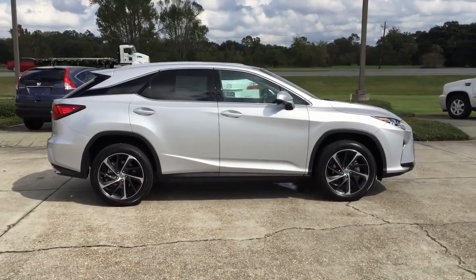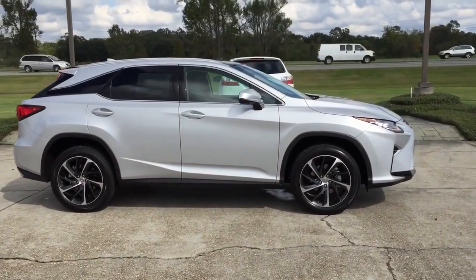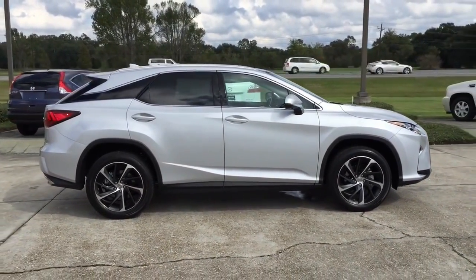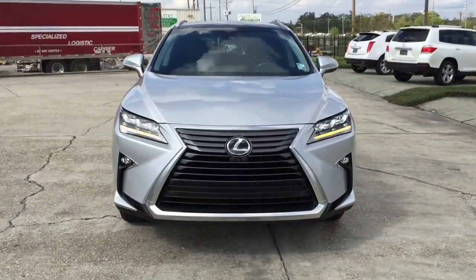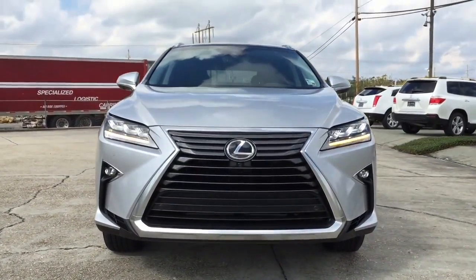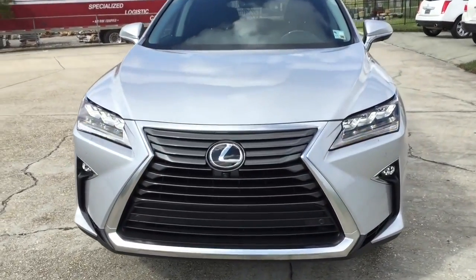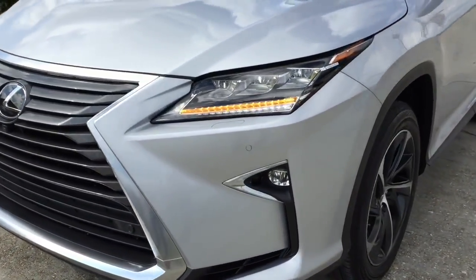20-inch alloy wheels are also available, as is a panoramic sunroof, heads-up display, as well as a new 12.3-inch console display screen that comes standard for the new RX lineup. Up front, the new Lexus RX 350 has a changed lighting style — you quickly notice the pair of automatic bi-LED headlights with intelligent high beam headlamps, as well as a revised bold spindle grille.